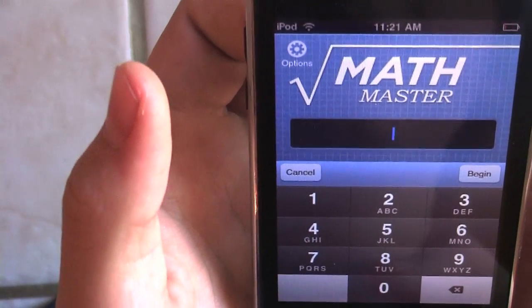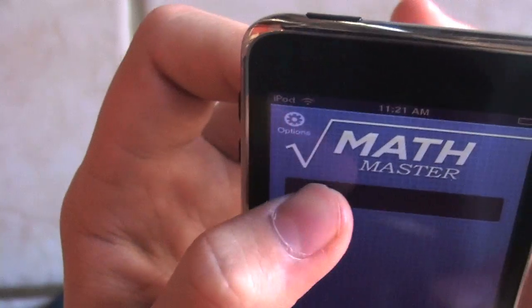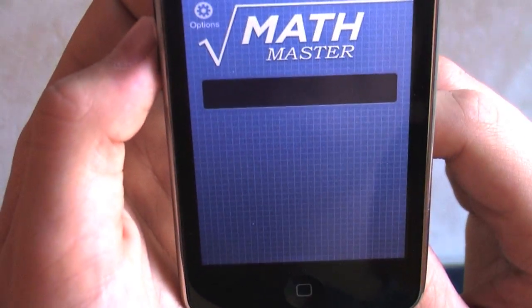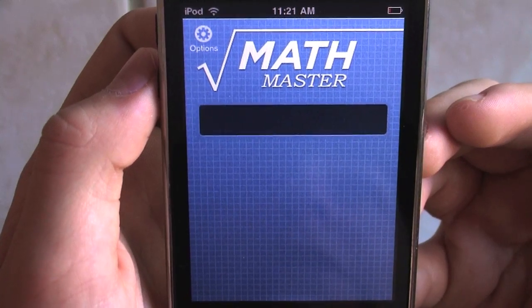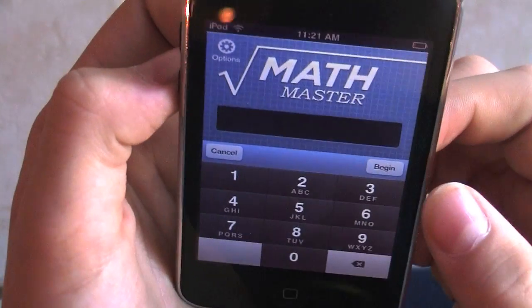I think this app was actually developed by a couple of — I think it was seventh graders, which is pretty cool because since I'm a kid, it's really cool to have apps that other kids have developed to help with school and stuff, because they understand. And it's just pretty cool.